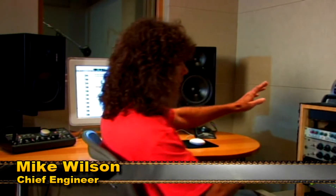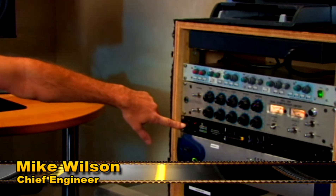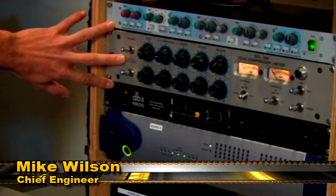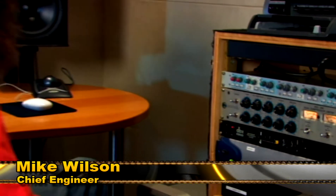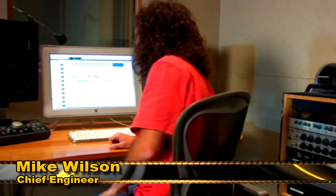We've got a Pro Tools rig set up here — it's an HD system. Over here with our gear in the rack, we're running through an Amec Pre Summit Compressor and a DBX DSer. These are the same pieces of gear that we use in any of the other rooms, the exact same ones. Our vocal booth is right out here, and we're set up now with a Neumann 87.